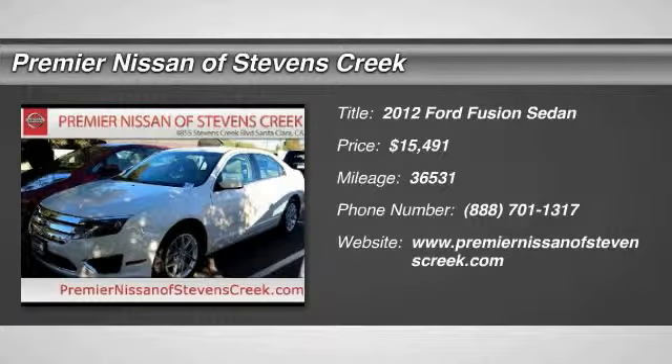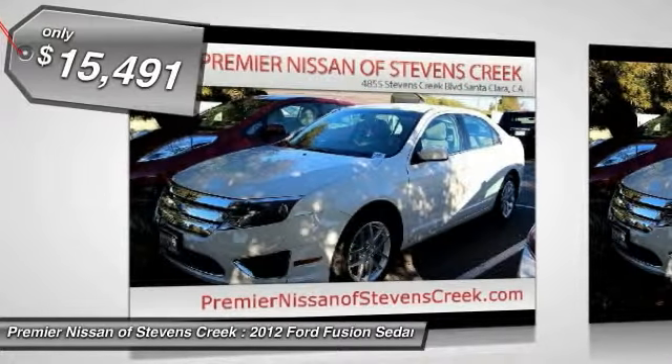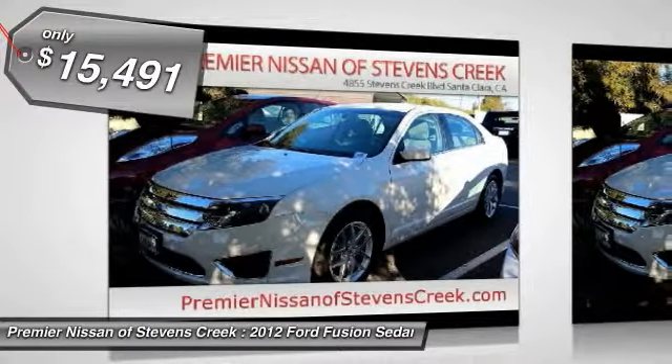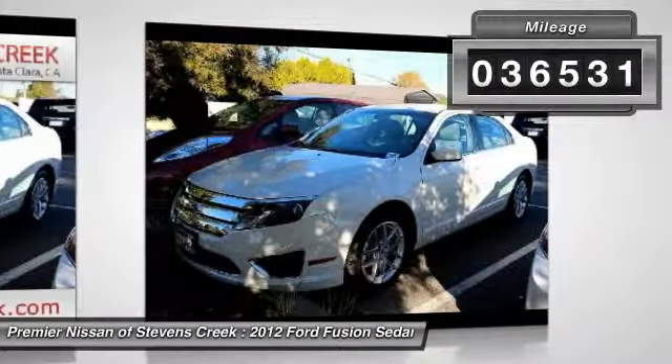The 2012 Ford Fusion. You can have both impressive power and great economy in a Fusion, and it is priced below $20,000. This vehicle has less than 40,000 miles.